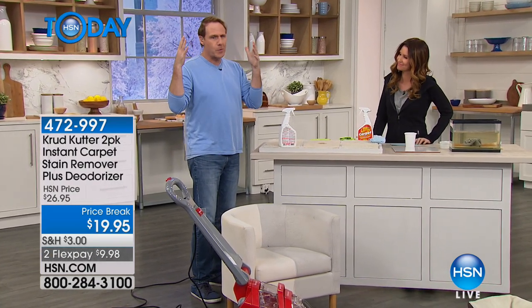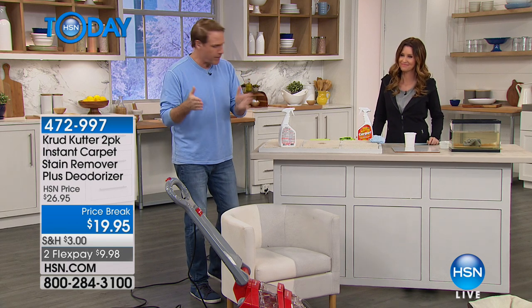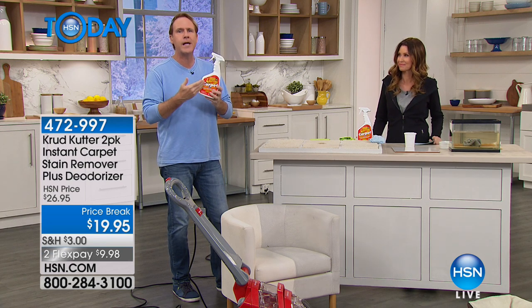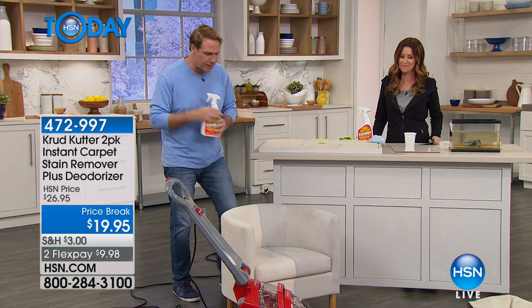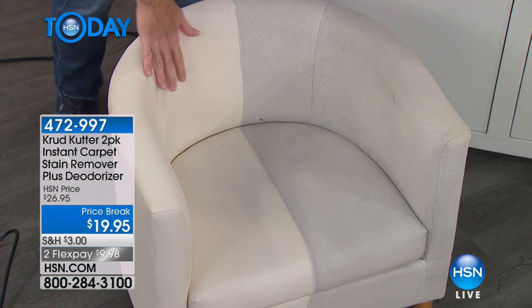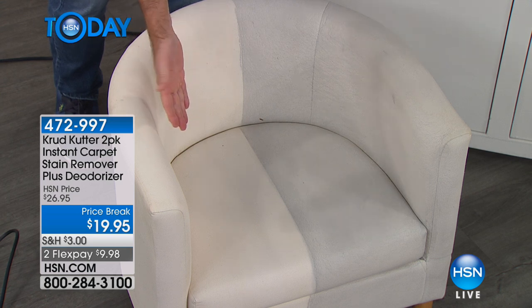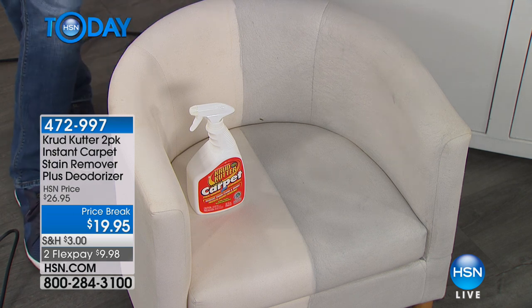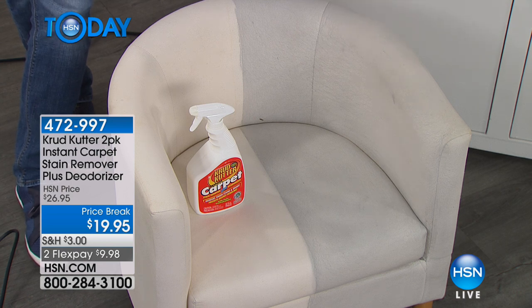This is one of the reasons I'm so proud to represent this product on HSN. If you walk by this on a shelf, you'd just say 'that's another cleaner.' The beauty of HSN and live television is that we can bring these products to life. Are you considering throwing out a piece of furniture because it's dull and dreary? We got this at a yard sale for pennies. This is what it looked like before and after Crud Cutter — at the molecular level it lifts the stain, deodorizes the fabric, and those repellent polymers keep it cleaner longer.